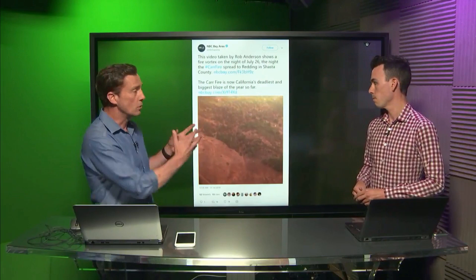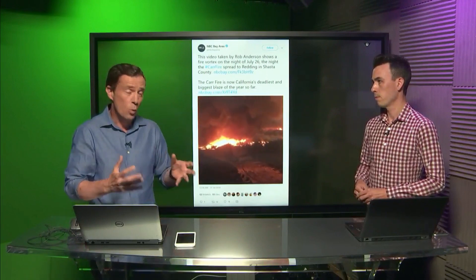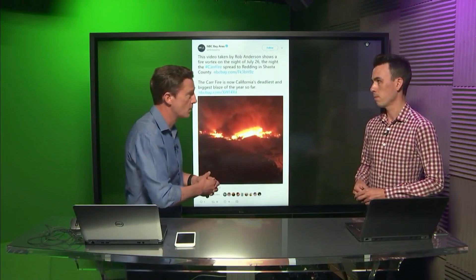You get these local effects where the winds start to spiral, as well as the air rushing up, and you get that formation of what looks like a tornado — a column of air that's rotating — and they can have devastating effects. This one allegedly had winds of over 140 miles an hour, so similar effects to a tornado, and of course you've got the fire surrounded by that.